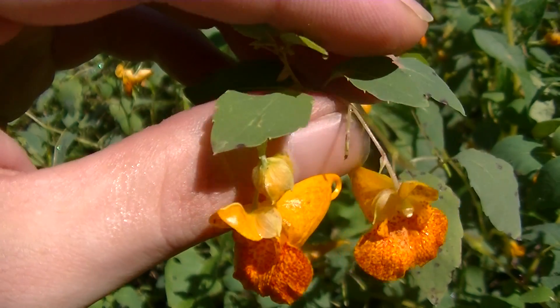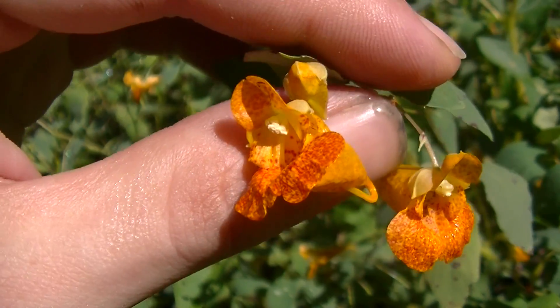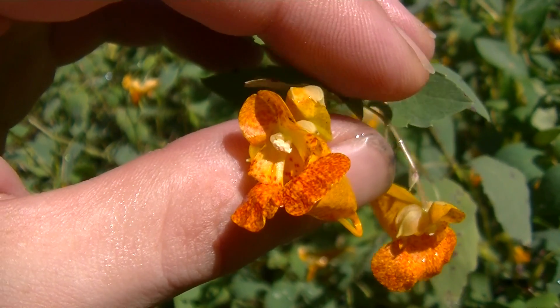Hey guys, this is Josh here with Trillium Wild Edibles, and today I wanted to show you the amazing variety of medicinal plants that can be found in a lowland style environment.